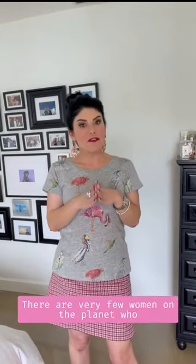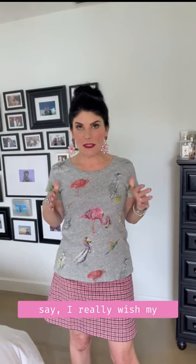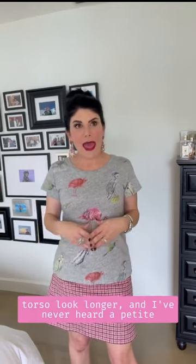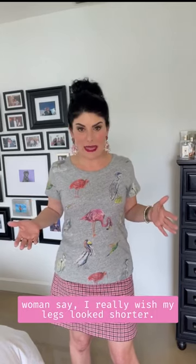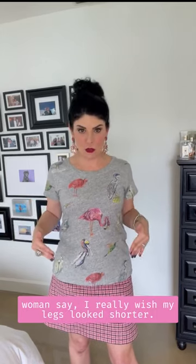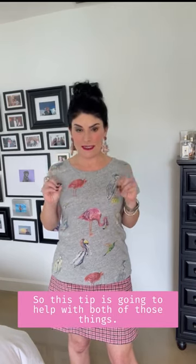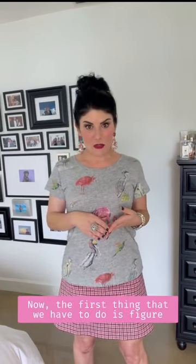First things first — there are very few petite women on the planet who say 'I really wish my torso looked longer,' and I've never heard a petite woman say 'I really wish my legs looked shorter.' This tip is going to help with both of those things.